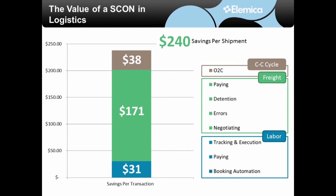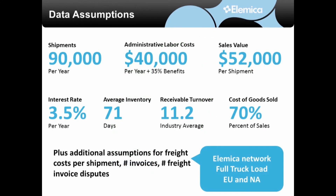This totals $240 savings per shipment — certainly not insignificant, especially when you look at the volume of shipments we considered in our analysis. Here are the data assumptions that we use. Take a look at these and see how they compare to your environment. We would welcome the opportunity to discuss your particular case and plug in the numbers that best describe your logistics environment.